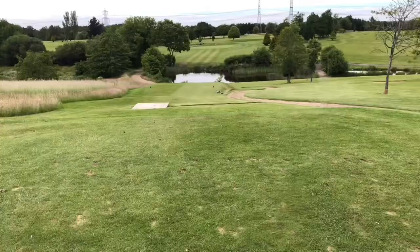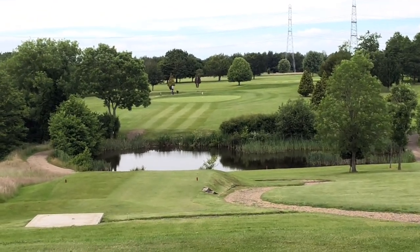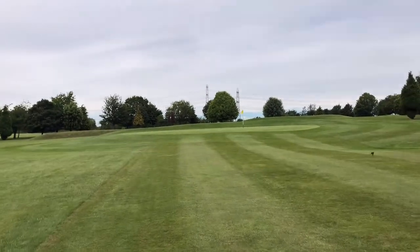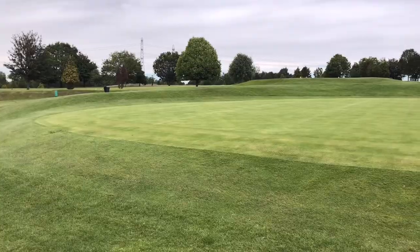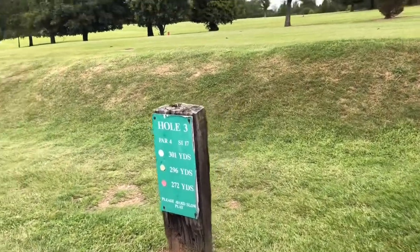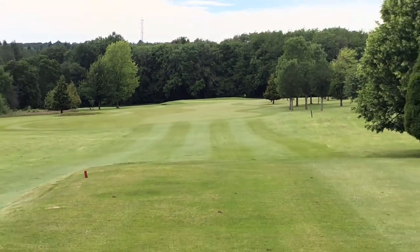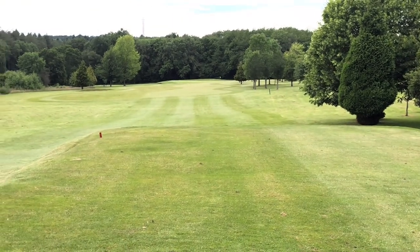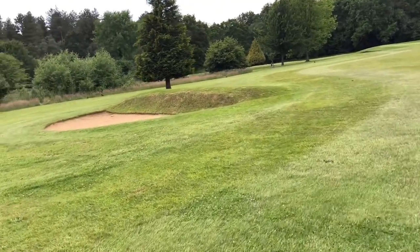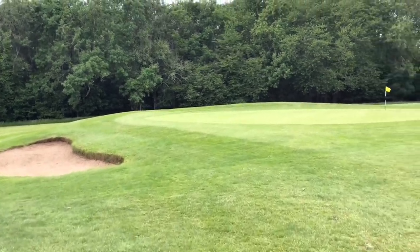207 yards. We're looking directly in front of us, again we've got to go back over the lake. Only a small green this one. The flag is directly in front of us just up there and it's quite a tight fairway. You should be okay — if you do go wayward you will be able to get it back in again. Nice size green.